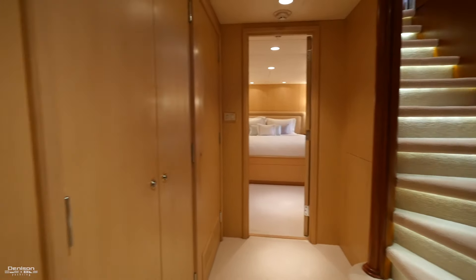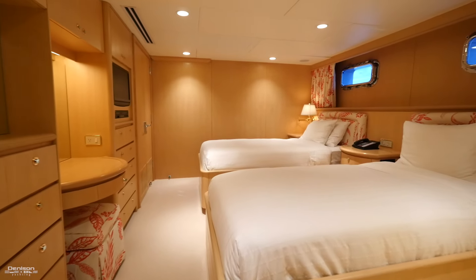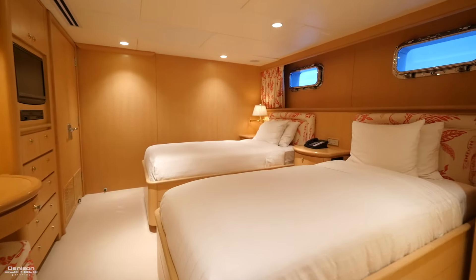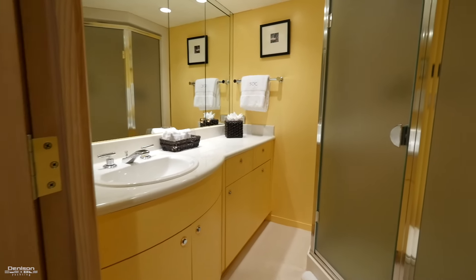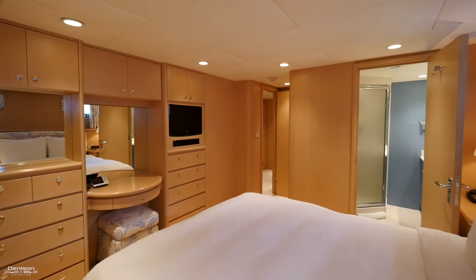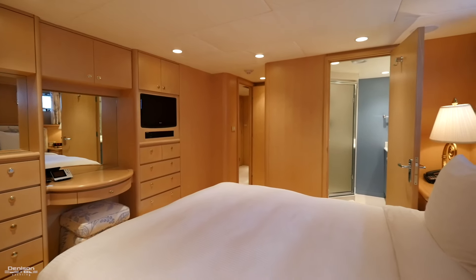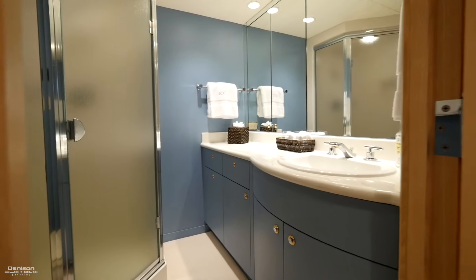Forward in the master stateroom we'll find his and hers heads on either side that are very spacious. Heading aft from the staircase on the port side, we move into a guest stateroom complete with a vanity in front of the side-by-side berths, drawer and hanging locker storage, and an ensuite forward. Across from that on the starboard side is your VIP stateroom, again with a vanity in front of the bed, plenty of storage, and also an ensuite located forward.